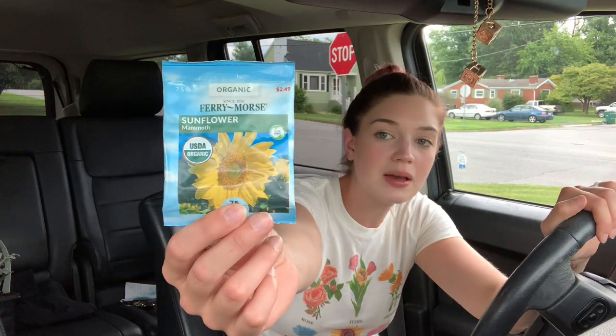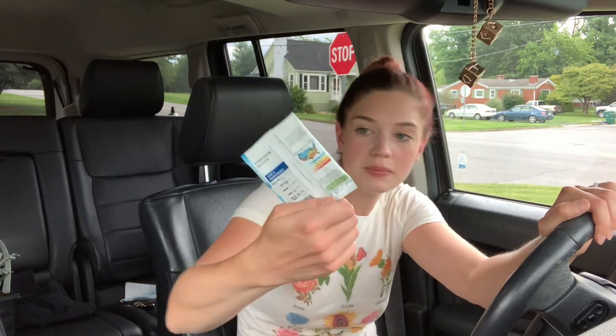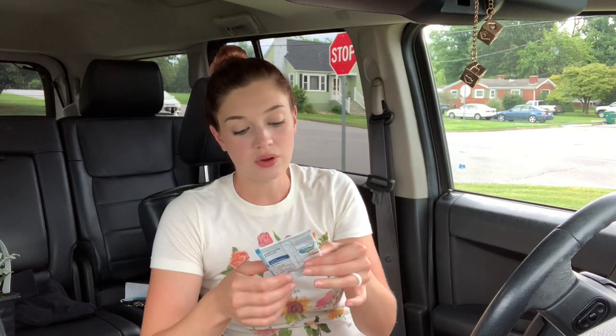I've never grown sunflowers before, so I'm hoping all of these things grow well. The second one I got is this mammoth sunflower — Russian mammoth, I think. These get huge, up to 12 feet tall. I don't know that I'm necessarily going to use these for the wedding, but I just got them because I wanted to grow some big flowers. They'll be perfect for cut flowers in the fall, making wreaths, or something like that.